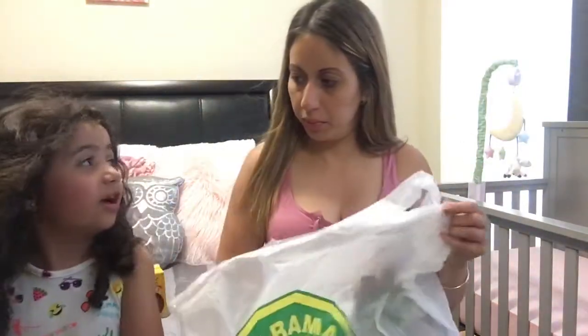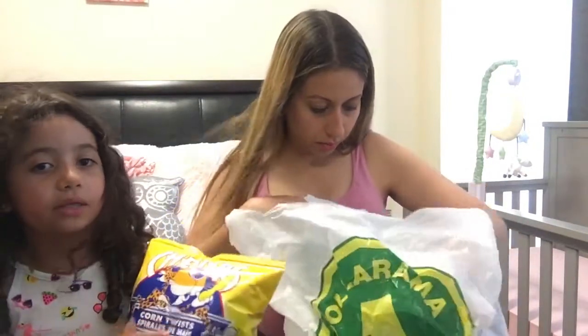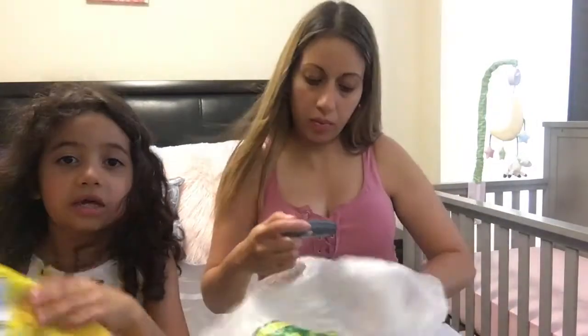My daughter mentioned she's excited for a snack on the way to Ottawa — yeah, for sure! I also picked up Dove Men Plus Care Shampoo and Conditioner in one, because my husband uses this kind in the big size. I picked up the travel size just for him to take to Ottawa, and this should be enough.